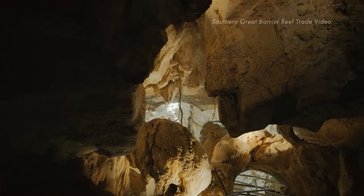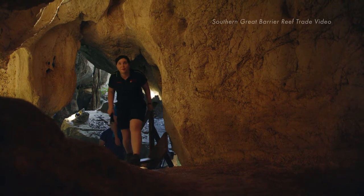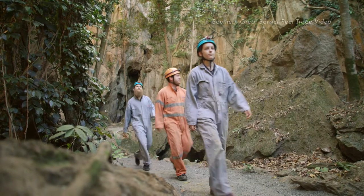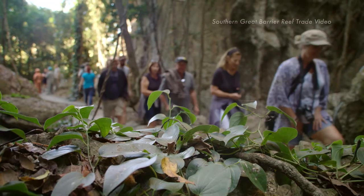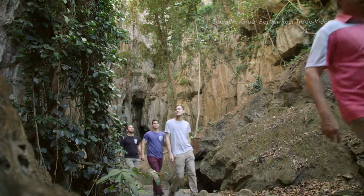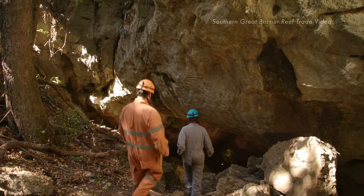Capricorn Caves is located just 23 kilometres north of Rockhampton and only a few minutes off the main highway, and is part of the Southern Great Barrier Reef destination. It is set on 80 acres of land and is a multi-award winning eco-tourist attraction. We're open seven days a week with 11 guaranteed tour departures daily, and all experiences are hosted by fully qualified tour guides.